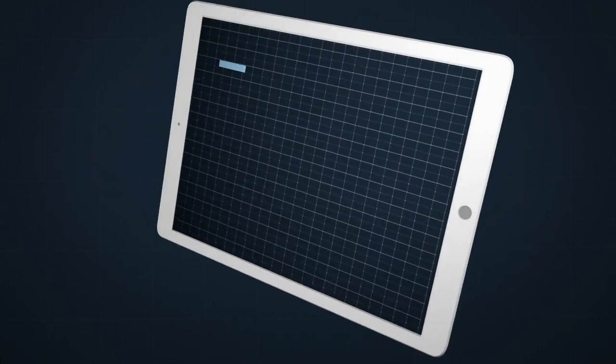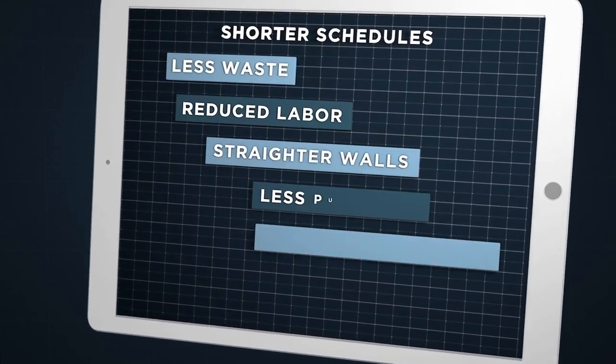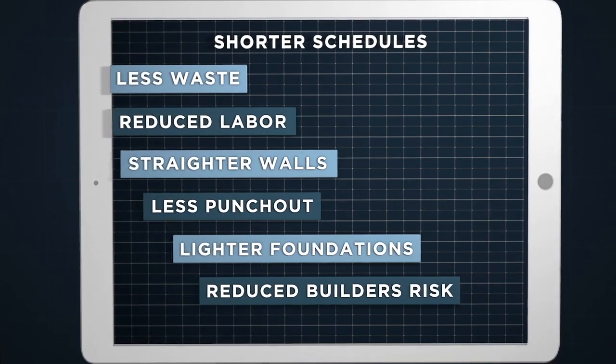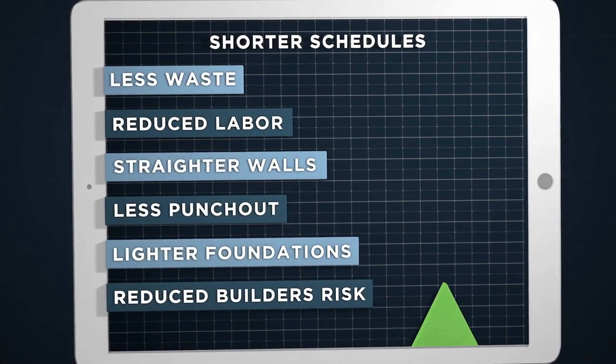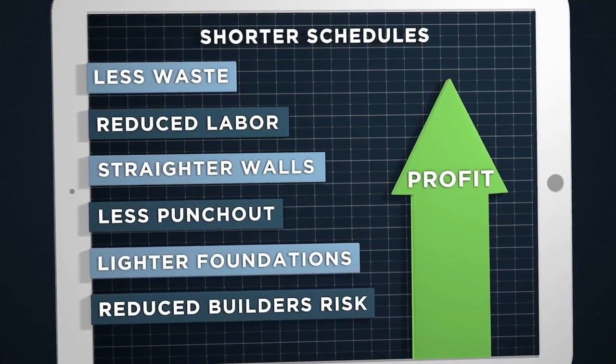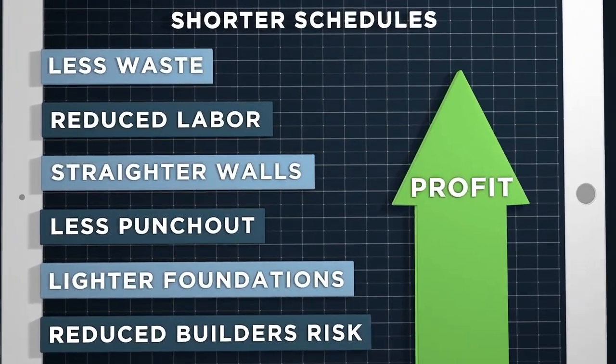We'll let you do the math for your project, but when you can build to the highest possible standards with reduced foundations and upwards of a third less time and two-thirds less skilled labor, all while reducing financial exposure and environmental risk, the costs to build savings are quite simply phenomenal.